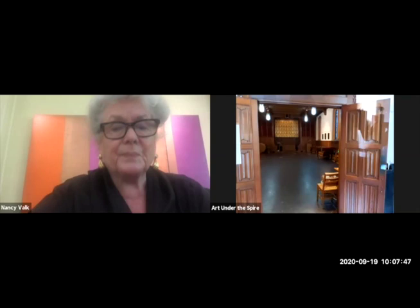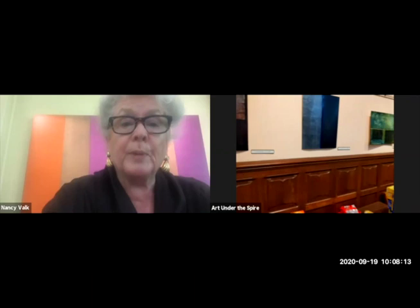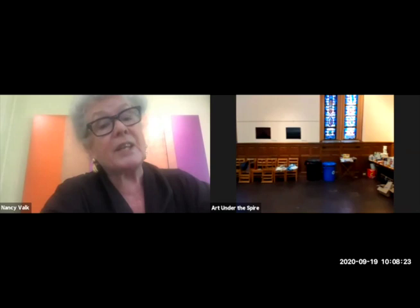Thanks for making the time and trying out this virtual walkthrough. We really appreciate it. The most interesting thing about this show for me was that it was hung the middle week of March, and the opening was supposed to be the 15th. The first time I saw the show was just recently when Taylor took me through, because I never saw it hung. Jeanne Trout curated the show, so these are paintings she picked from my studio. I think she picked a very nicely integrated group.